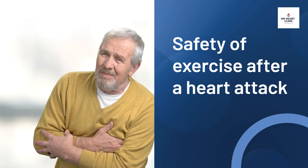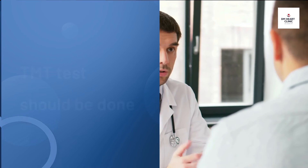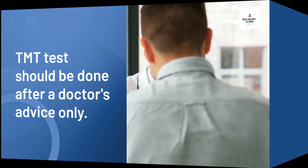A doctor may recommend a treadmill test to determine whether or not you can safely exercise after a heart attack. The TMT test does carry some risk, so it should only be done if a doctor advises you to.